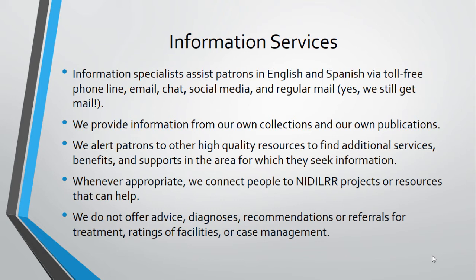Whenever appropriate, we refer someone to a NIDILRR-funded center or project, such as the ADA National Network Regional Centers, who can provide specific information, training, and technical assistance on issues related to the ADA, or a research and training center in a specific area or topic.